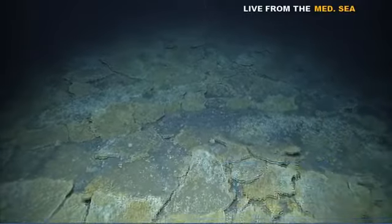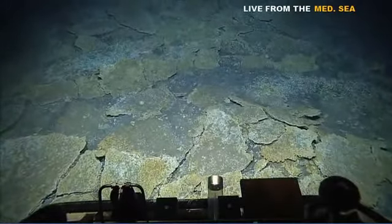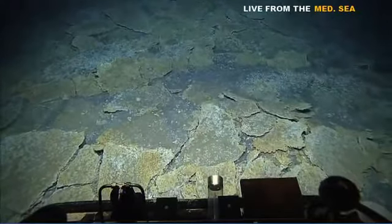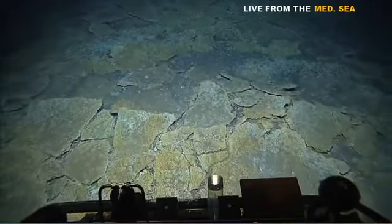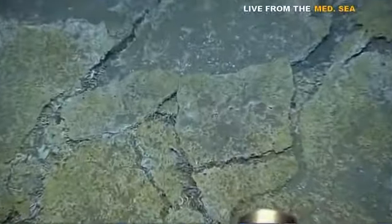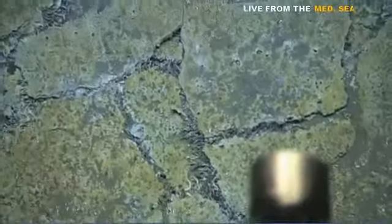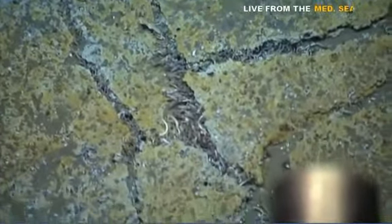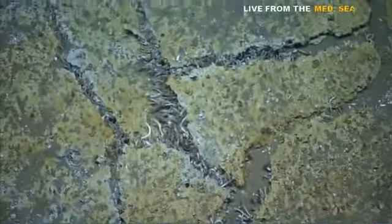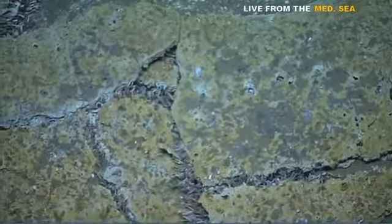We need to get some screen captures of this. Can we hold the ship? Let's zoom in on this. And of course, where there are bubbles there are worms — give me a second and I'll set it up.